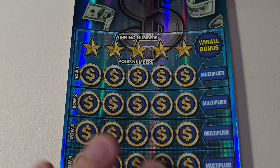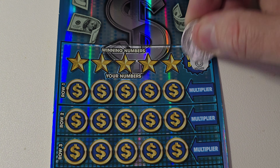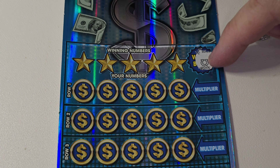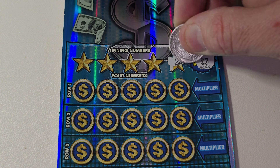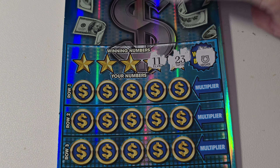All right, let's go for the next one. We get a horseshoe. I got the win-all a long time ago before I was doing YouTube — one time it paid out $500 on the $10 ticket. All right, let's see: 23...